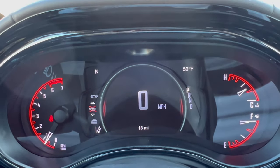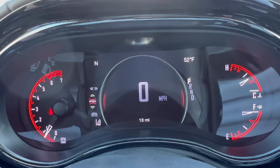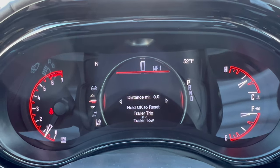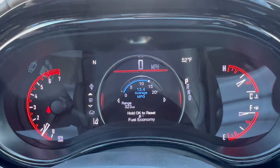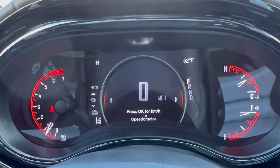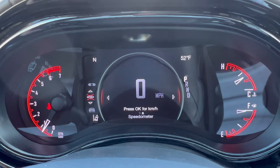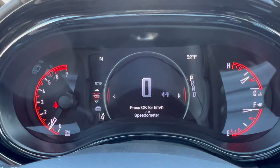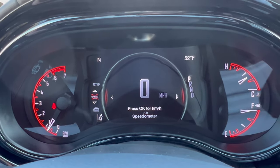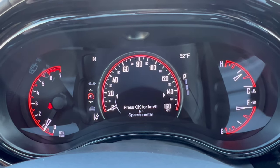The digital dash looks cool with gauges already set up for fuel level, coolant temperature, and tach. In the center area you can scroll through different information you want to see while driving — it's a nice easy system to set up. You can go to kilometers per hour, miles per hour, or switch to an old-fashioned speedometer style.